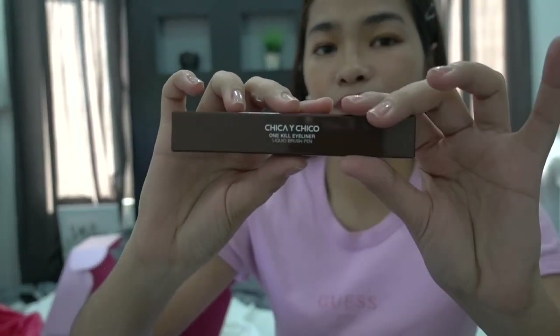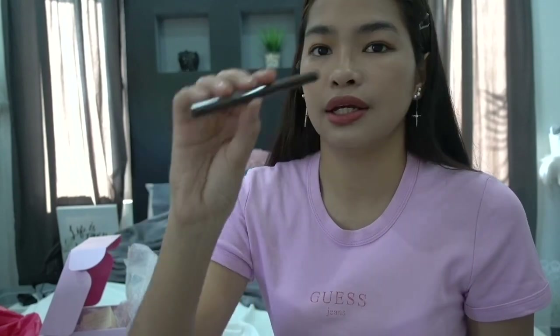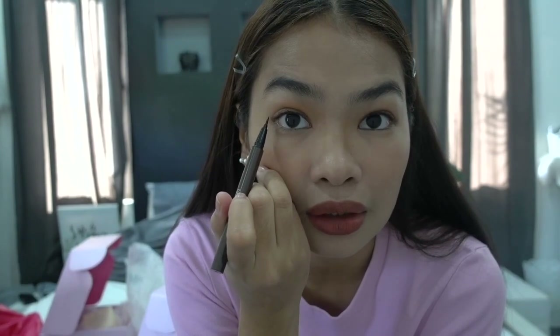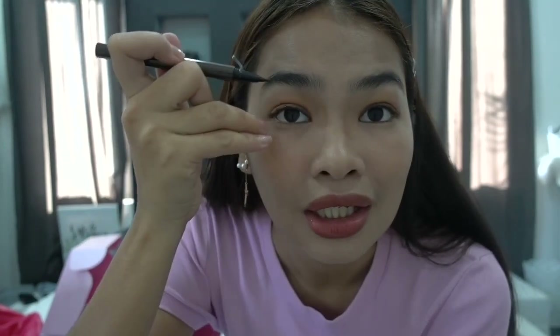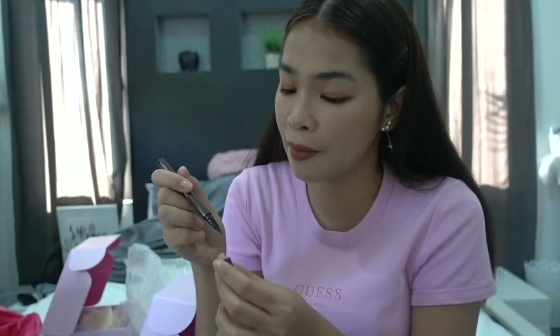Then I have the Chica Y Chico One Kill Eyeliner Liquid Brush Pen. Why brown instead of black? Because I already have many black eyeliners. What I do is just put it at the corner tip of my eyelid — not all over — just at the corner, to make my eyes look brighter.